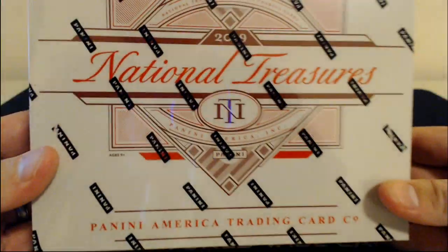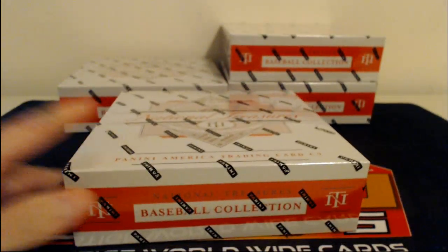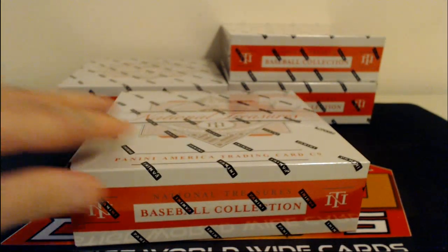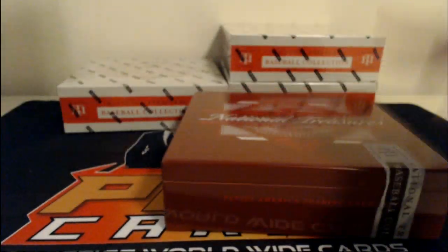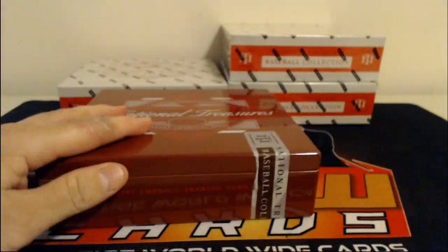Speaking of crazy stuff — NT, always good. Welcome into the chat, Bill. Thanks for joining us. We have four beautiful boxes of NT Baseball and we're ready to see what's inside.